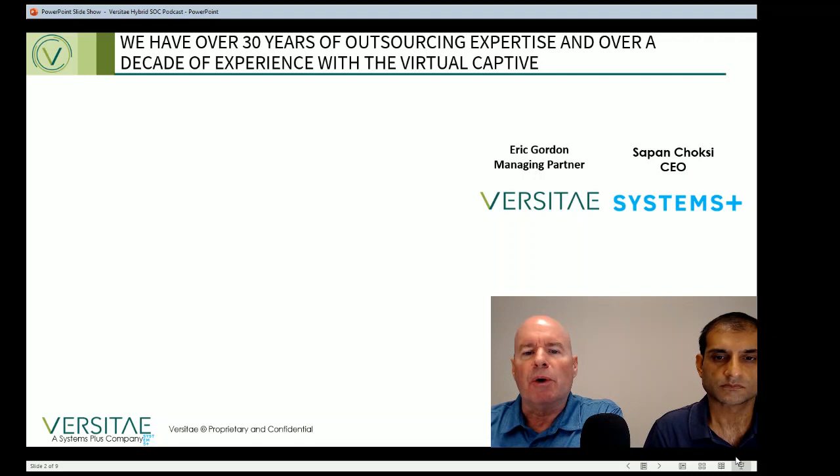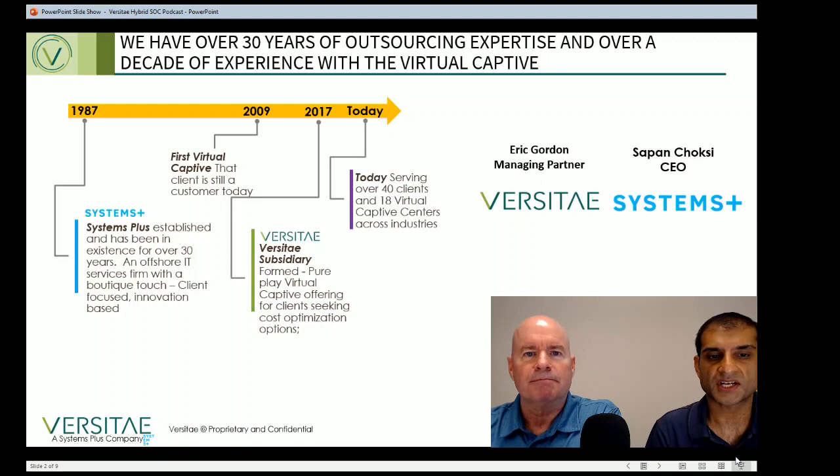We're a provider of virtual captive outsourcing solutions in the divisions of Systems Plus. And my name is Sapan Choksi. I'm the CEO of Systems Plus, an offshore IT outsourcing firm. We started the concept of the virtual captive in 2009 with Eric while he was the CIO of a multinational company.